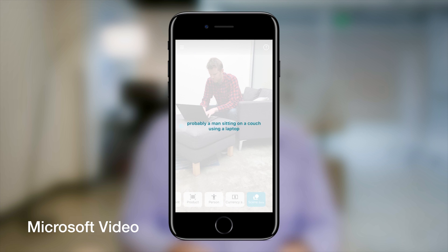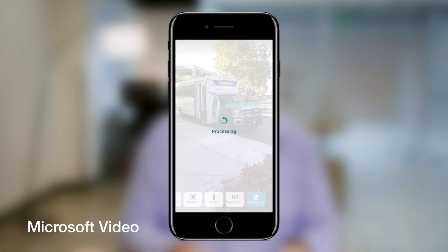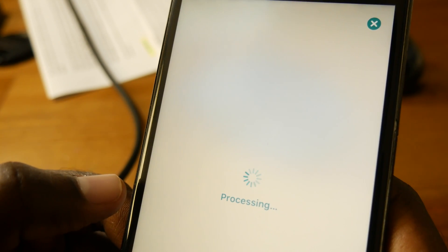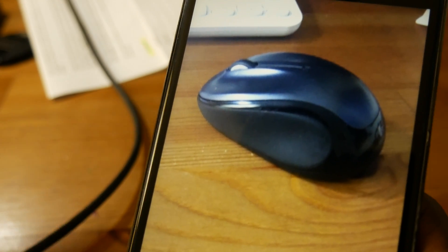The next big thing is identify surroundings. This feature is still in beta mode, like most other machine learning features around the world. Demo outputs include: 'Probably a box filled with different types of food on a table,' and 'Probably a black computer mouse on a table.' That's a nice feature too for people with visual challenges.